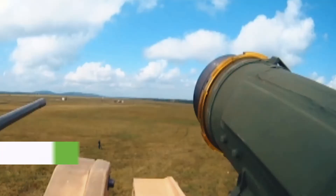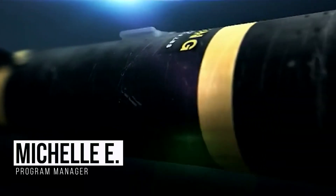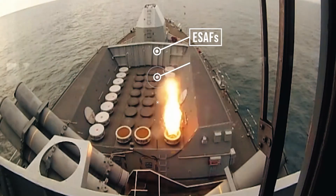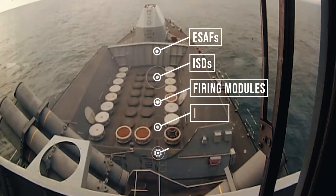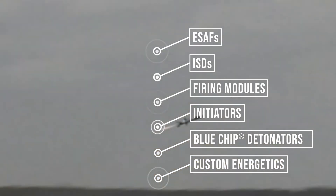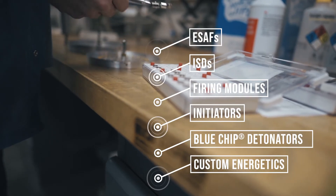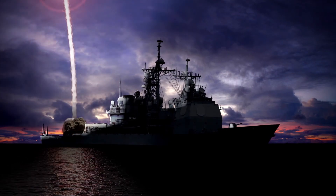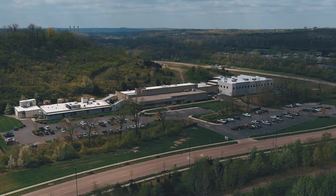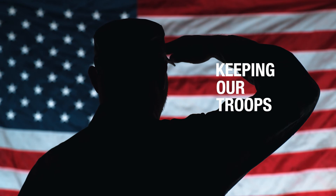Much of the work we do at Excelitas involves customized designs to meet the challenging and specific customer needs that we face. We work in close partnership with our customers to fully define the program requirements, and then our cross-functional project teams ensure the custom designs meet the performance, reliability, quality, and manufacturability of the application. Behind everything we do in the Energetic Systems product line and the Defense and Aerospace Group at Excelitas Technologies is our one and only mission: keeping our troops safe.